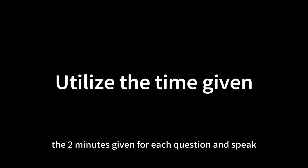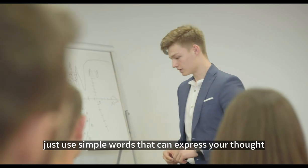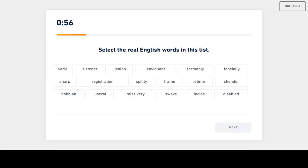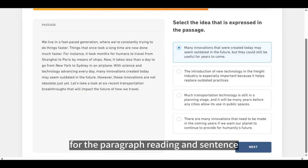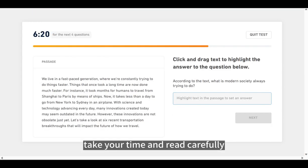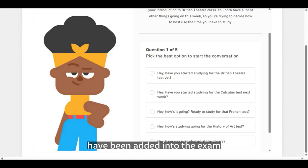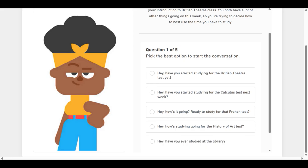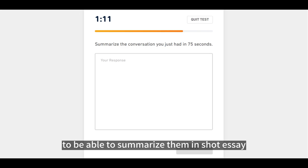Remember to fully utilize the 2 minutes given for each question and speak until the time is up. There is no need to use complicated words — just use simple words that can express your thought. For English vocabulary-related questions, only choose the words that you're sure are correct. For paragraph reading and sentence selection questions, take your time and read carefully. A new type of question has been added to the exam: interactive listening and speaking, which will be scored from May 2023. Please note that you will need to remember the details of the conversation to be able to summarize them in a short essay.